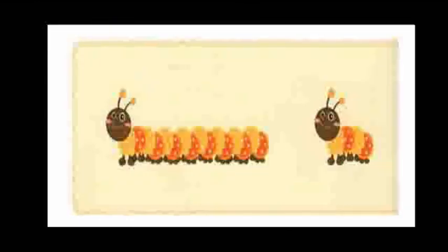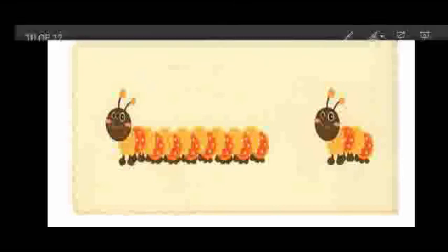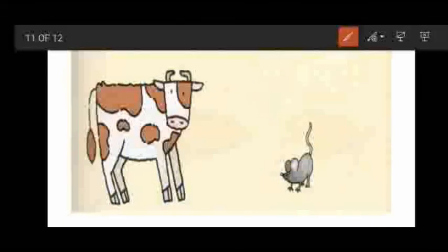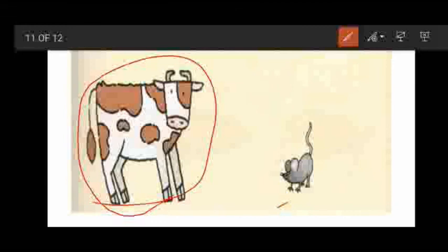Now see children, there are two worms here. Can you tell me which is long and which is short? Yes — the first one is long and the second one is short. Now see children, there is a cow and a mouse. Tell me which is big here? Yes, the cow is big and the mouse is small.